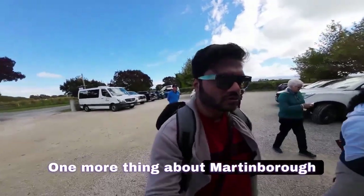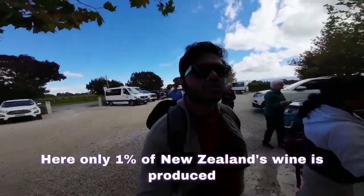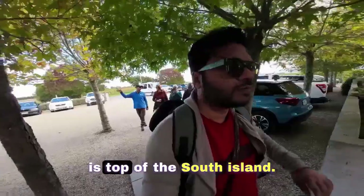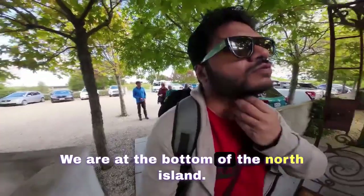In Martinborough, one thing about Martinborough is just 1% wines. This is Marlborough — that is the top of the South Island. We are at the bottom of the North Island.